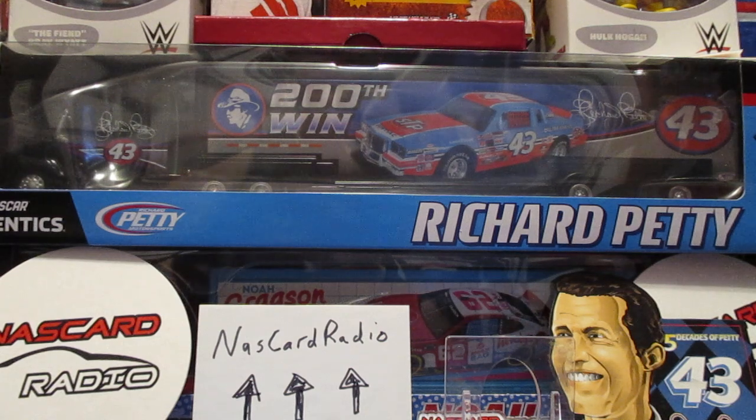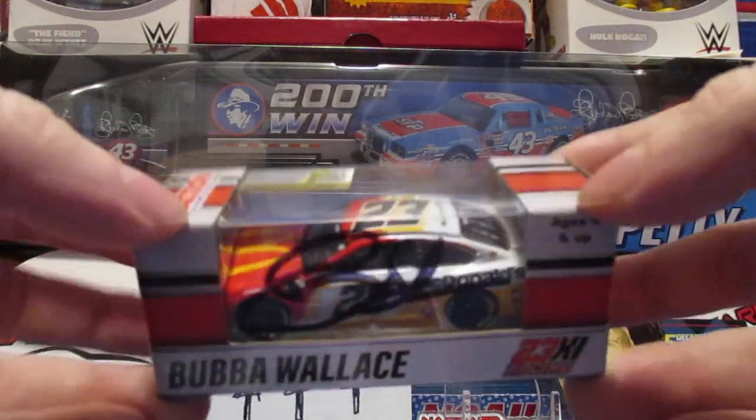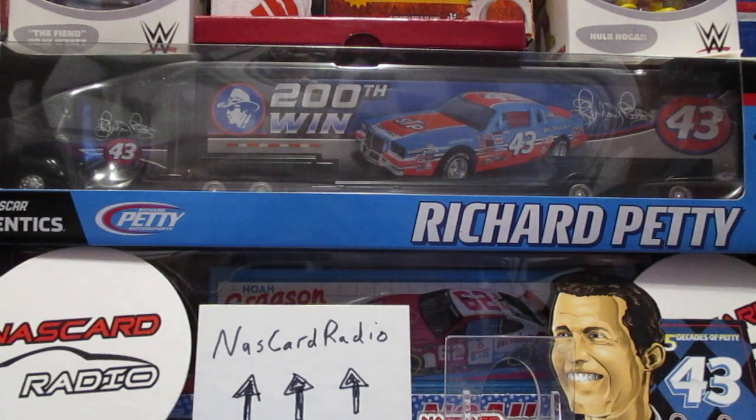Went to a Bubba Wallace appearance at Walmart and was able to get this 1/64 signed. His first win there - Talladega. So that was cool.